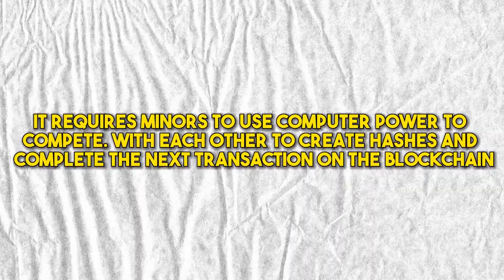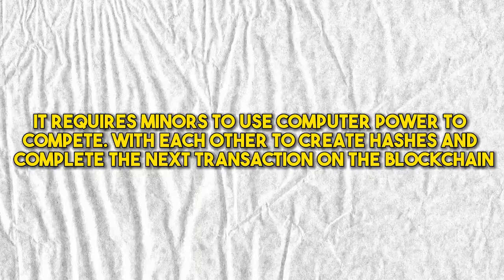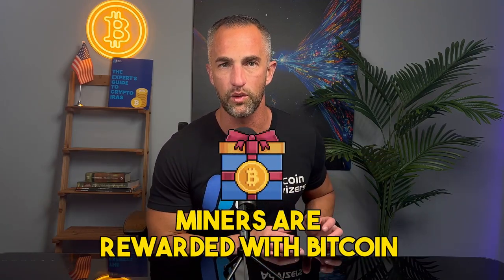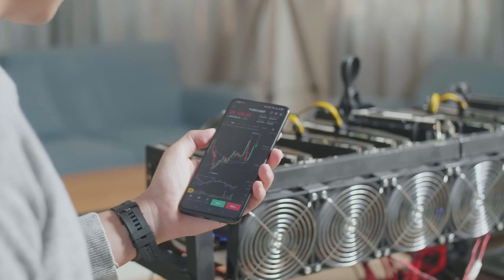The mining process requires miners to follow a proof-of-work consensus protocol, where computer processing power is used to solve and create cryptographic hashes that link blocks of transactions together. Miners use computer power to compete with each other to create hashes and complete the next transaction on the blockchain. Miners are rewarded with newly minted Bitcoin and transaction fees every time they verify a new block of transactions, incentivizing them to maintain the network.